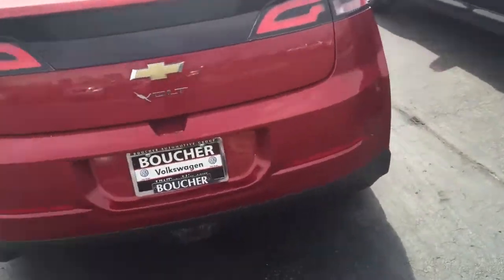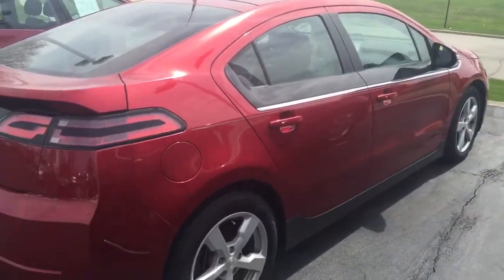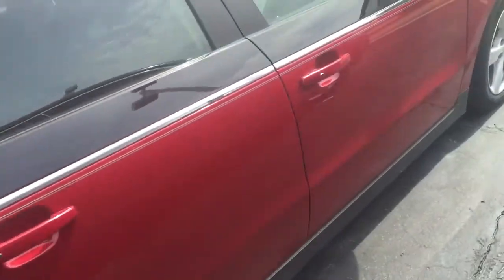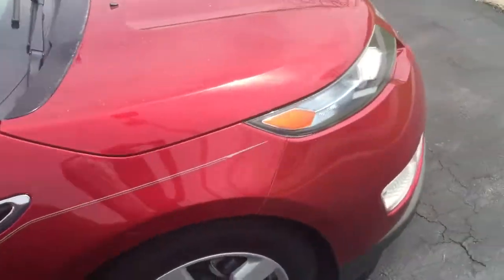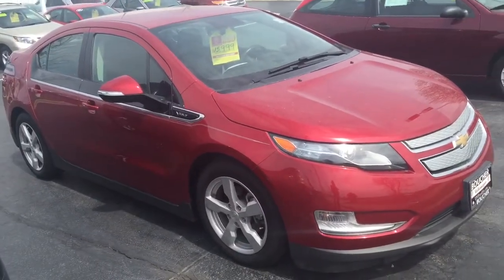Chevy still has a 100,000 mile powertrain warranty on this vehicle, so it has a nice chunk of that left. It's five years or 100,000 miles, whichever comes first. Of course, we've thoroughly inspected the vehicle as well. With 19,000 miles on it, everything's in great condition.